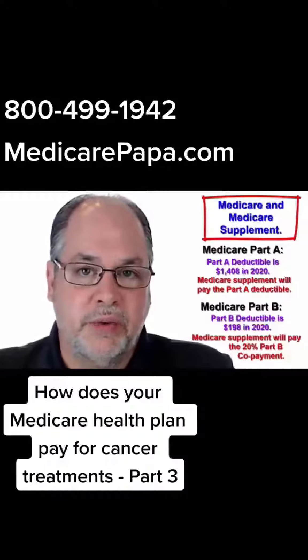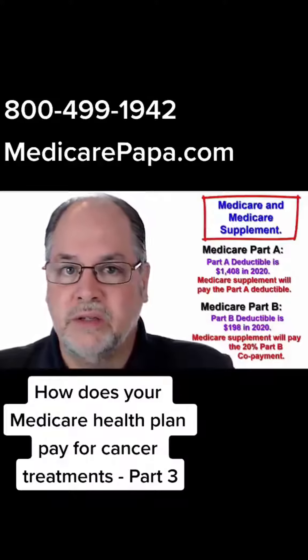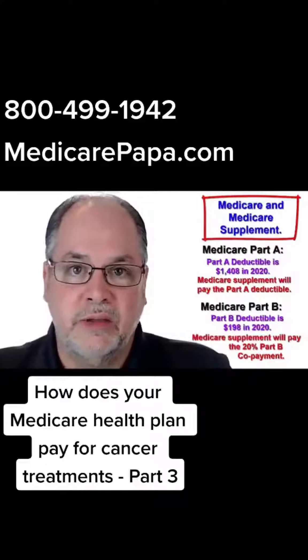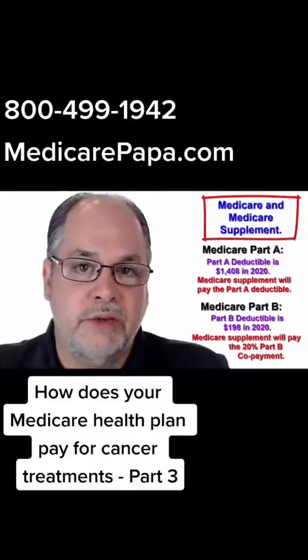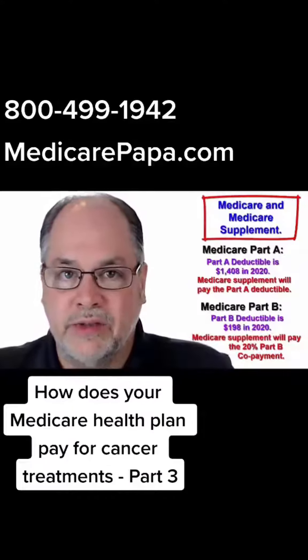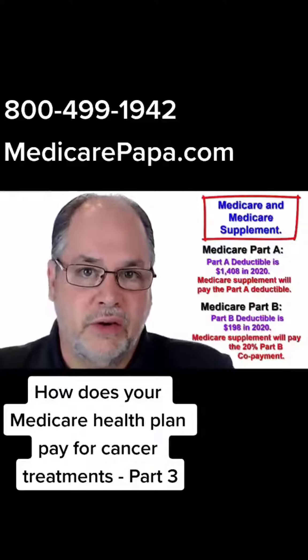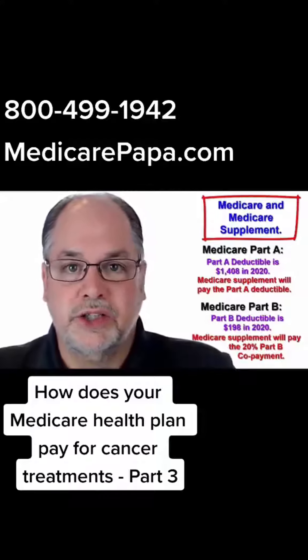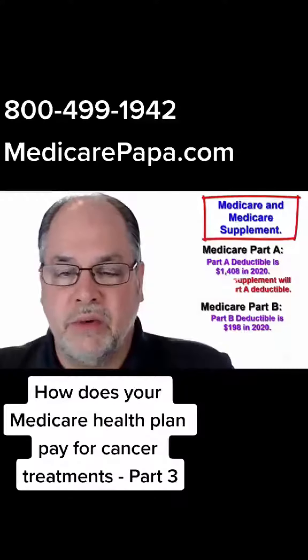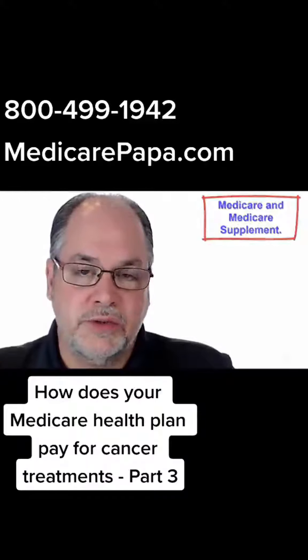your secondary plan will pay for the 20% copayment. So if you have Medicare Part A and Part B as your primary coverage and you do have a Medicare supplement policy, the majority of your healthcare costs are going to be taken care of. Your maximum out-of-pocket will be relatively minimal, which is good news.